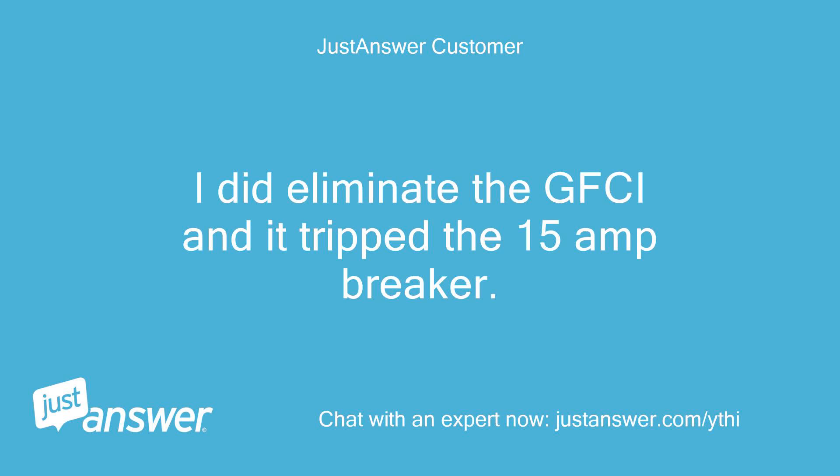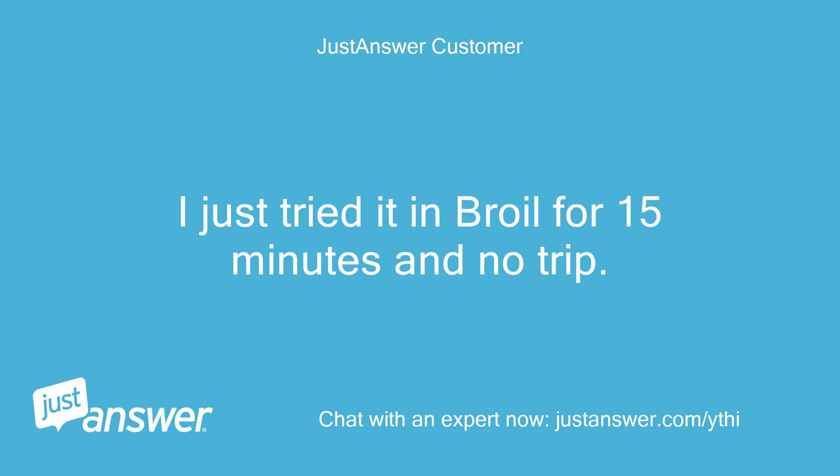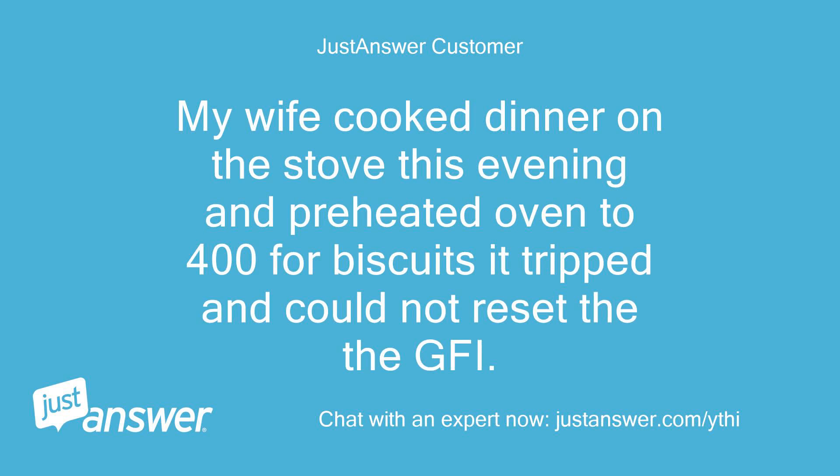I did eliminate the GFCI and it tripped the 15A breaker. Does it trip the breaker when used in broil? I just tried it in broil for 15 minutes and no trip. My wife cooked dinner on the stove this evening and preheated the oven to 400 degrees for biscuits — it tripped and could not reset the GFCI.